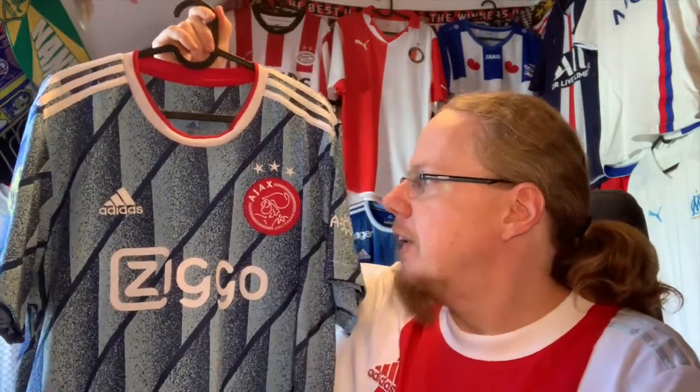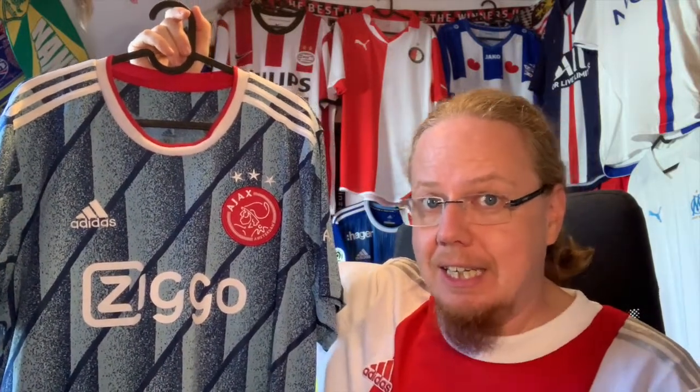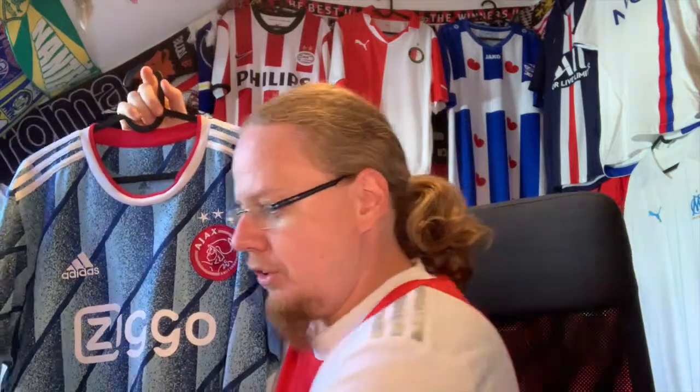The choice is yours. Please vote on the post that came up together with this video, or leave a comment below. Which of these two jerseys should I use for the Ajax away jersey — should it be the 98-99 away or should it be the 2021 away? It is your choice.